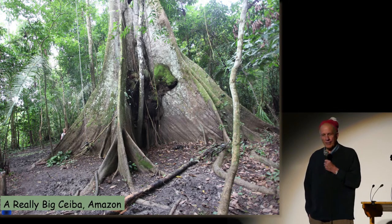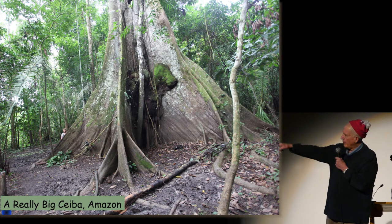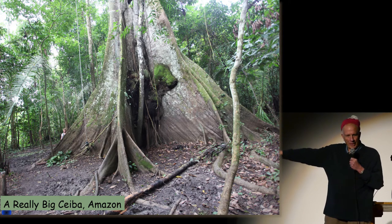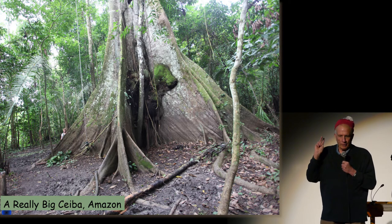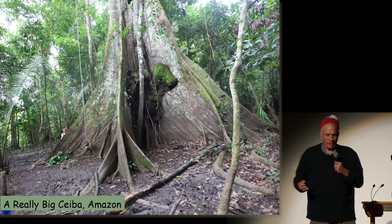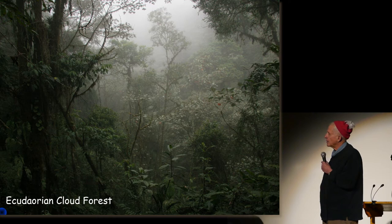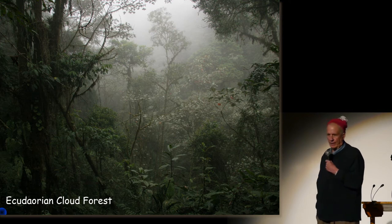Trees in the Amazon are huge. My wife is shown over here on the far left. Can you imagine? That tree is big. Every one of these plants — the leaves, the fruits, the stems, the roots — are loaded with microorganisms. Even in the Ecuadorian cloud forests, which are few and far between on our earth, we find endophytes.